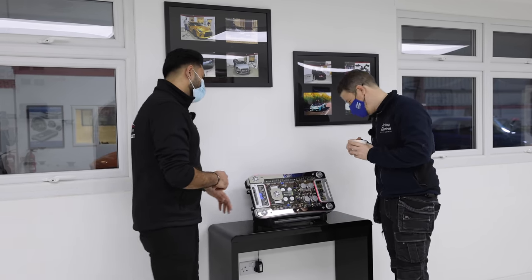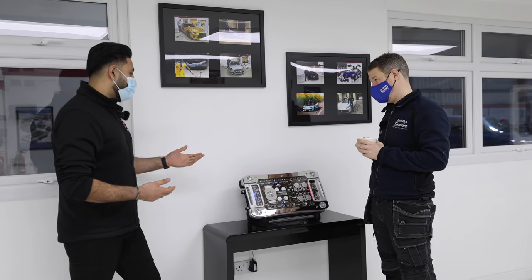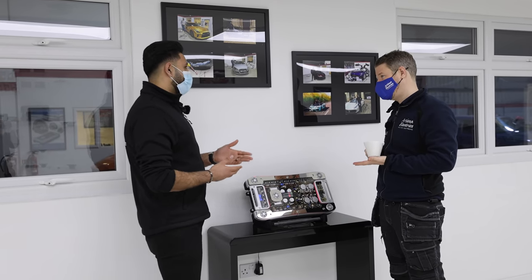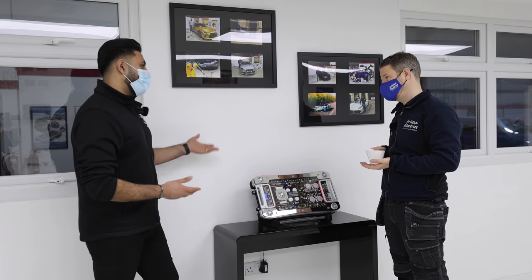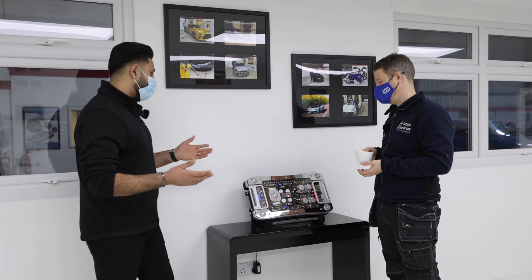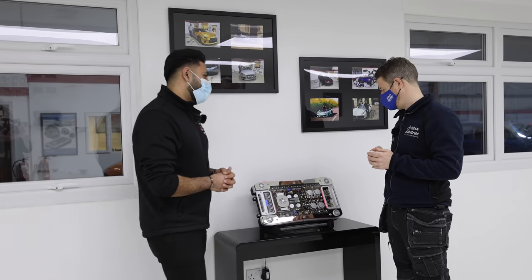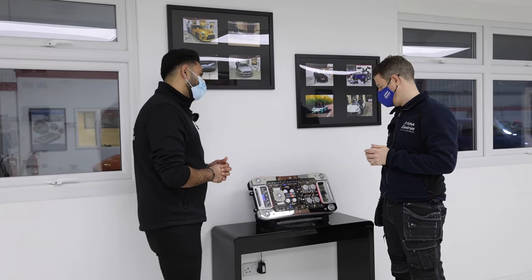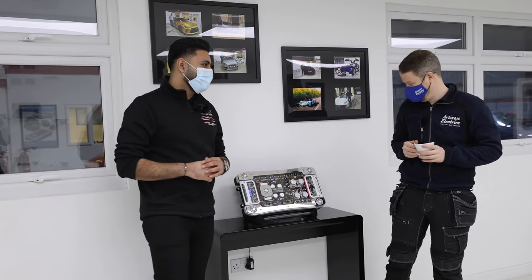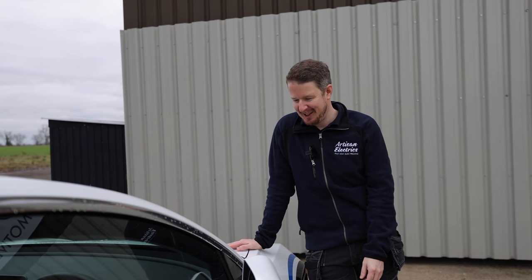Do you ever fit custom sound systems to vans? Yeah, we do a lot of vans. Obviously with vans you're spending a lot of time in your vehicle — probably more time in a van than in other cars or at home. We do a lot of systems in T5s, T6s, Transits — the whole van range. So on the next car, you know exactly what to do. If we get 10,000 likes on this video then I'll buy this — 10,000 pounds. That's nuts. So the car's nice and shiny now, looks much better.